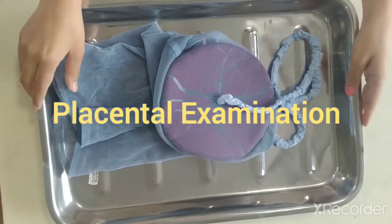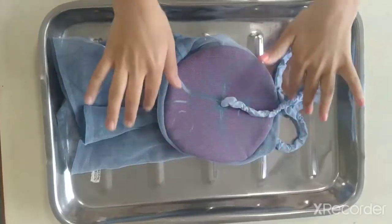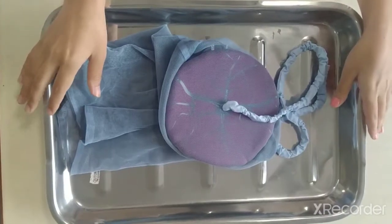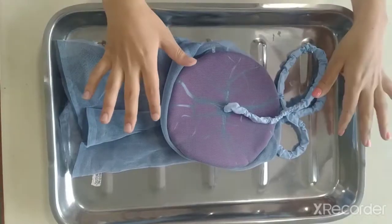We studied about the placenta. It is derived from the Greek word 'plakous' which means a flat cake. The placenta is a fetal organ of pregnancy which is responsible for providing nutrition to the fetus as well as excretory function.